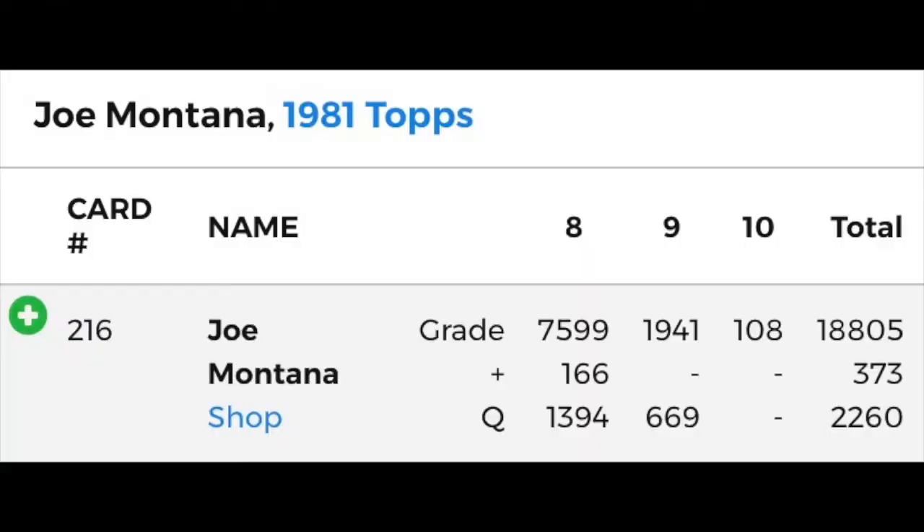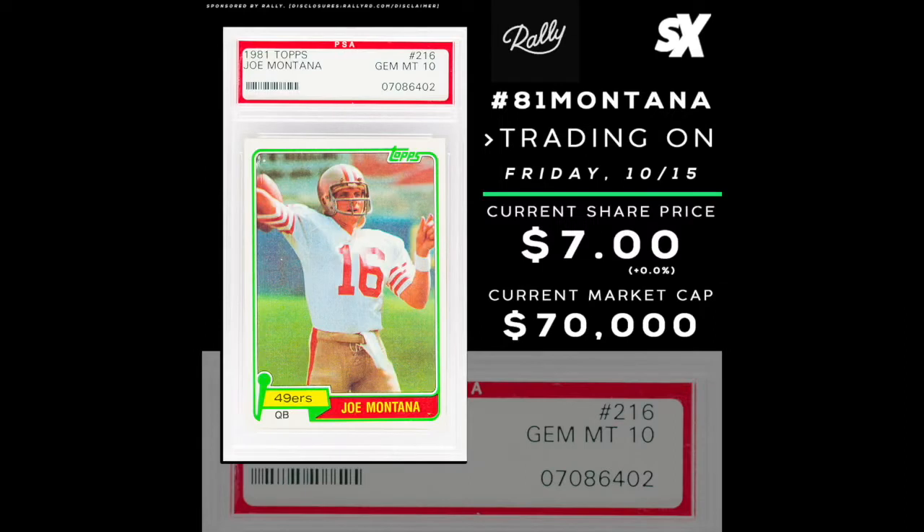While there is no shortage of Montana Topps rookies available, getting a gem mint PSA 10 grade on one is like finding a needle in a haystack. There are 108 PSA 10s in existence, but over 20,000 have been graded. That equates to just 0.5% of all copies graded receiving the 10. The Montana Topps PSA 10 had an initial offering in March of this year at $7 per share, 10,000 shares offered, and a $70,000 market cap. This Montana hasn't had a trading window to date, but its first window is coming up on Friday, October 15th.